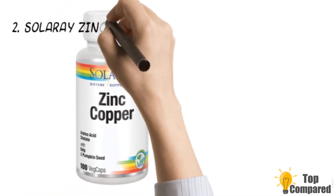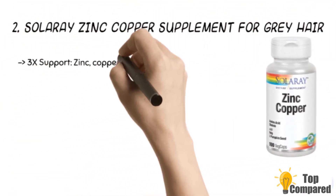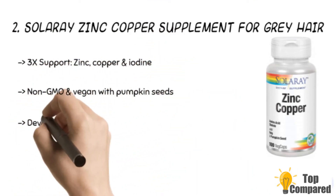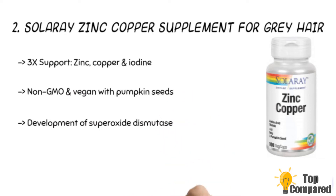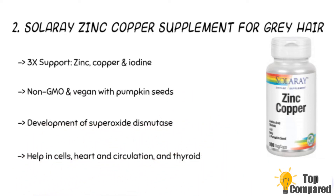The second product is the Solaray Zinc Copper supplement for gray hair. The product offers three-times support since it contains zinc, copper, and iodine, which help make the product an antioxidant for the development of superoxide dismutase. The non-GMO vegan chelates have naturally occurring zinc and copper that help support cells, heart, circulation, and thyroid.